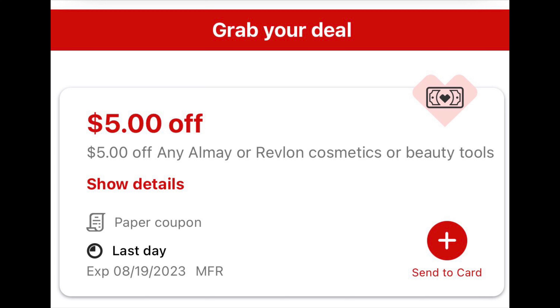Spend $20 on any Eucerin or Aquaphor facial care and get $10 back — limit of one. Pick up two of the Eucerin hydrating cleansing gel priced at $10.99 each — your total will be $21.98. I have a $2 coupon I got from my doctor's office that will take off $4 and bring it down to $17.98, and I'll get $10 back, making both items $7.80, or $3.90 each. If you have a percentage-off CRT, this would be a good deal to add it to.